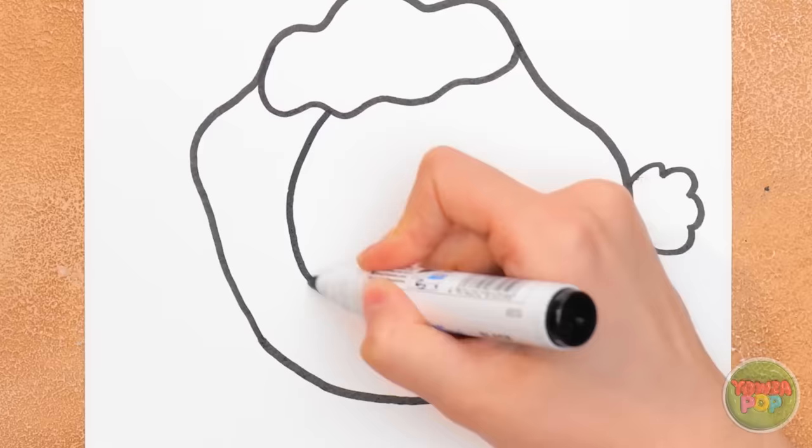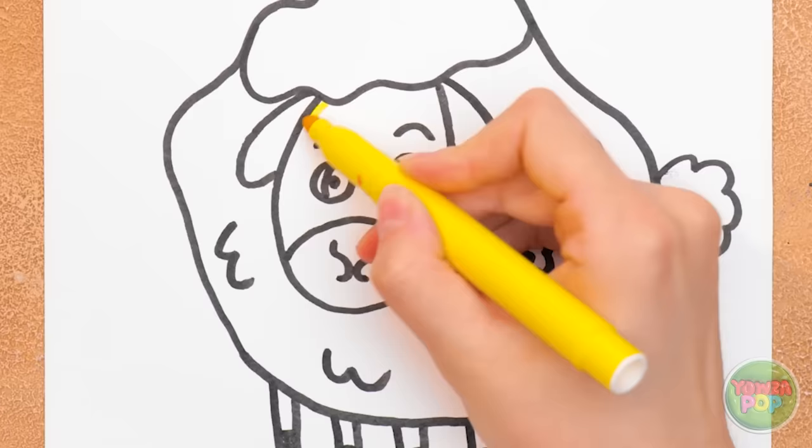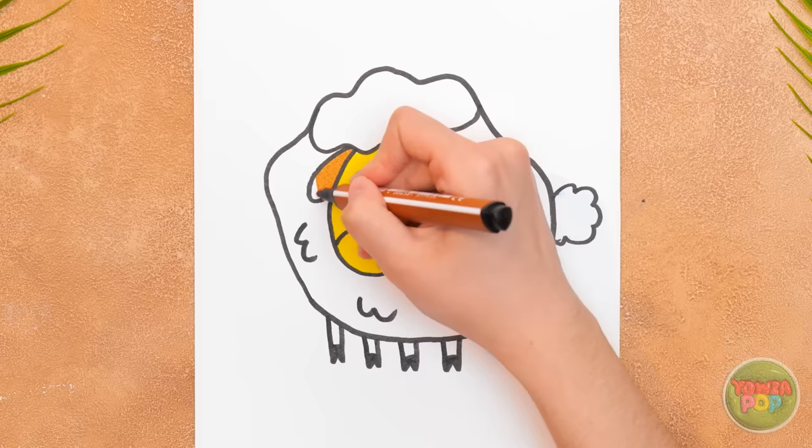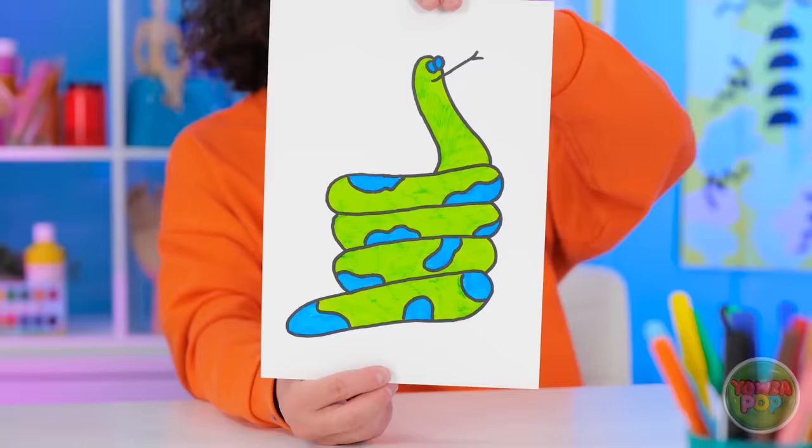I want it to look cute. I can't forget the ears. Now for the legs. Now I can color it in. This yellow is perfect for the face. And I'll color the ears brown. I'll use red for the flower. And now I'm done. There's only one winner. They both look good. I'm impressed. This is tough. We've decided — you both win! Congratulations!